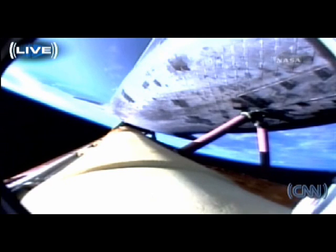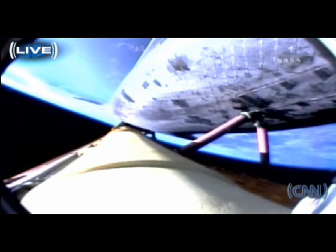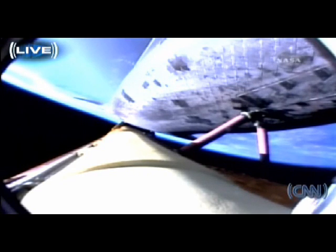Four minutes, 20 seconds into the flight. Atlantis is 175 miles downrange from the launch site at an altitude of 62 miles, now traveling 8,000 miles per hour. The twin orbital maneuvering system engines continue to provide an additional boost to Atlantis as it heads toward the International Space Station. That OMS assist should wrap up in the next 15 seconds or so. All continuing to go very smoothly with Atlantis' trip to the International Space Station.